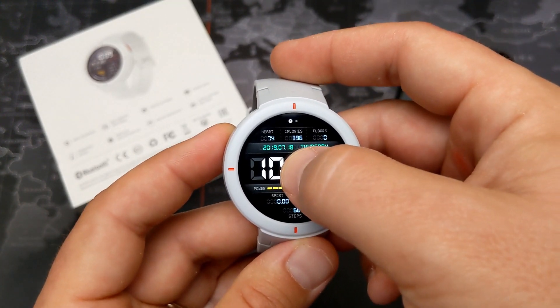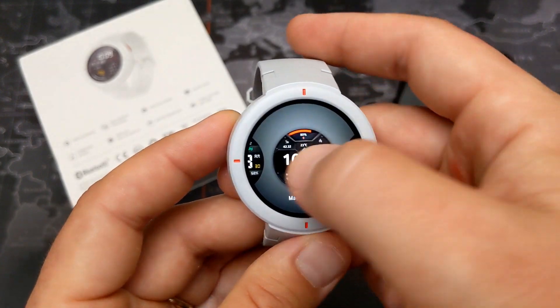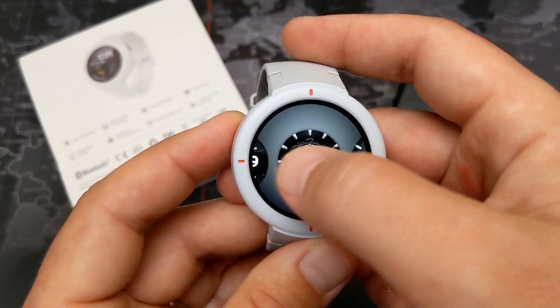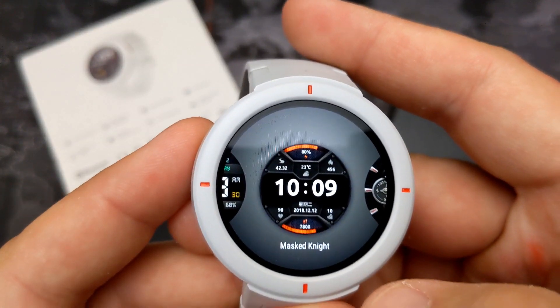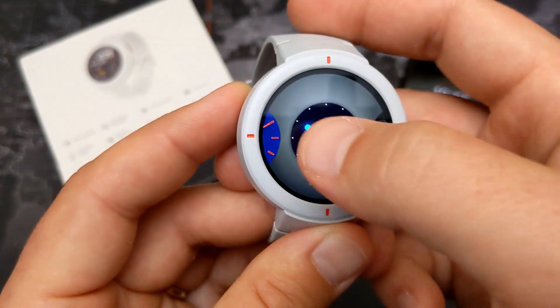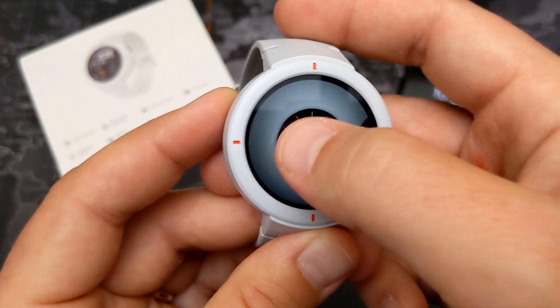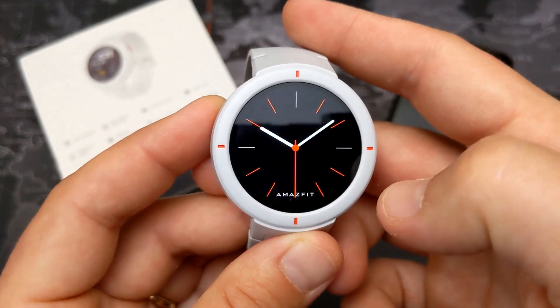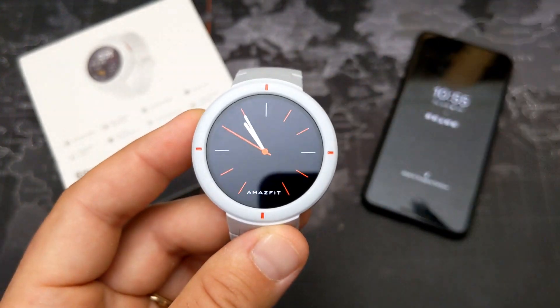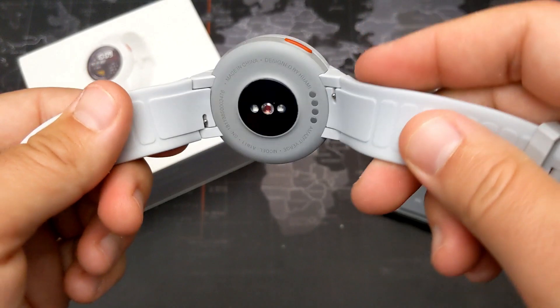There are also a bunch of watch faces available. Some are geared toward athletes showing more running data as a digital clock, and others are more analog and formal-looking — so if you want a classic look you have that option too.